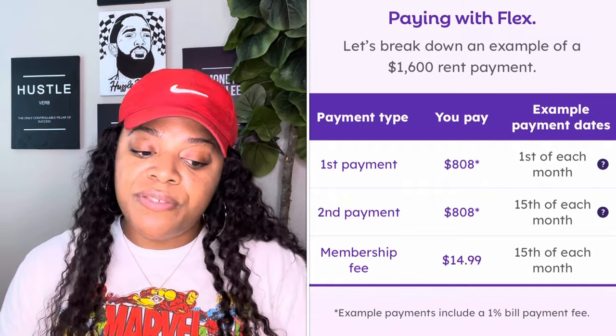There's also a membership fee of $14.99 that comes out on the 15th of the month. This is just the cost of maintaining Flex, so each month you need to make sure your membership fee is paid. You still need the funds to cover your rent — this just gives you more flexibility in how you pay it.